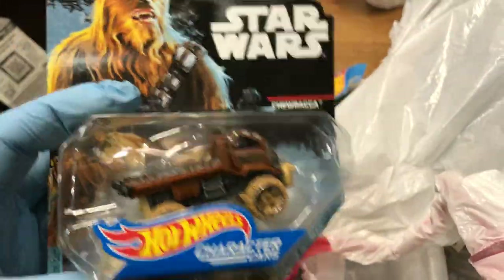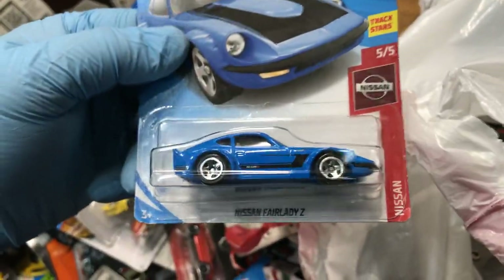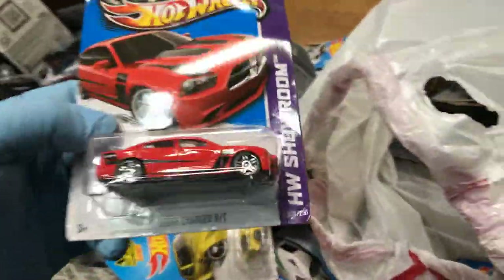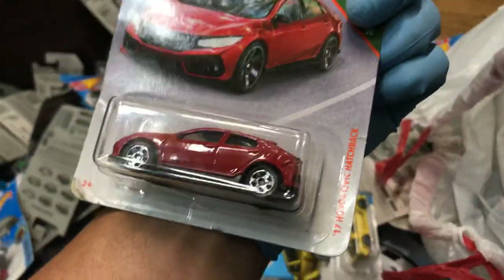What do we have here — Star Wars Chewbacca! Whoa, whoa, whoa! A Nissan Fairlady Z in blue, a '92 Ford Mustang — I used to have something like this, mine was a white convertible. A 2011 Dodge Charger RT in red. And it's a 2017 Honda Civic Hatchback.